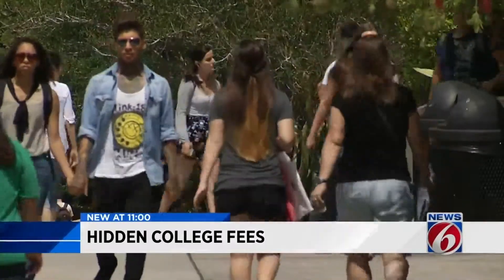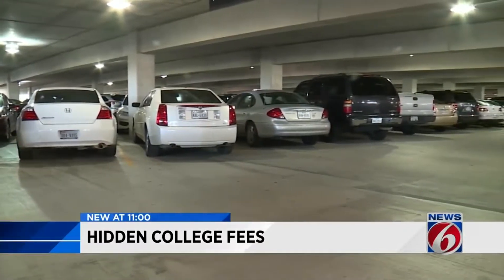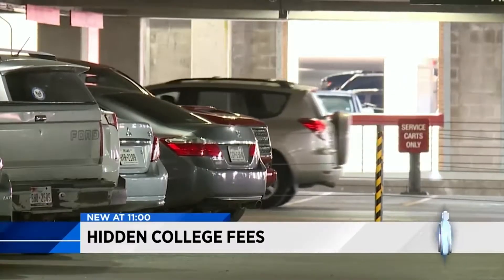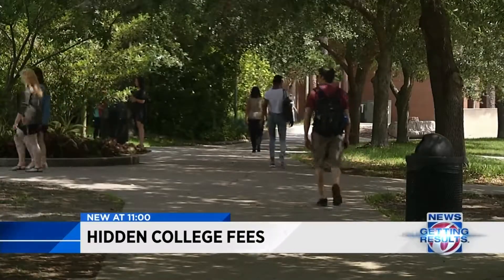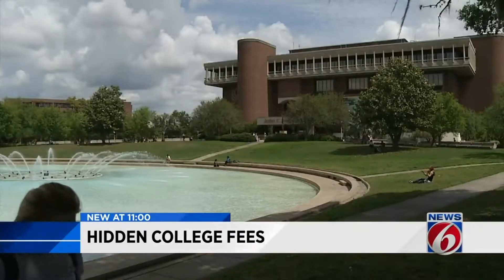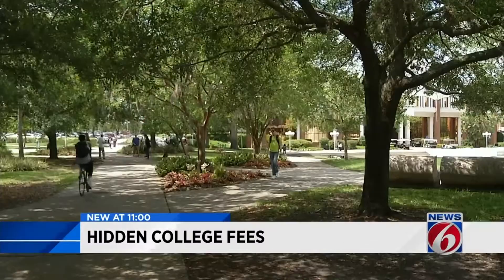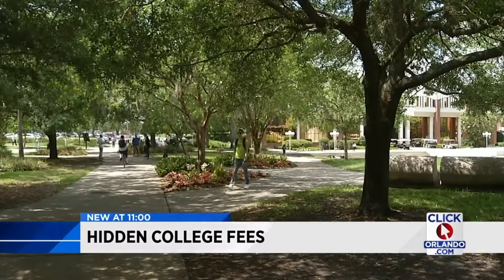If you can survive without a car on campus, you can save money on parking. At UCF, on-campus student parking runs about $100 a year. UCF and some other state schools also give online students a waiver for some fees because they seldom are on campus. Many classes can be taken online, cutting down on commuting costs and becoming a better fit for some student schedules.